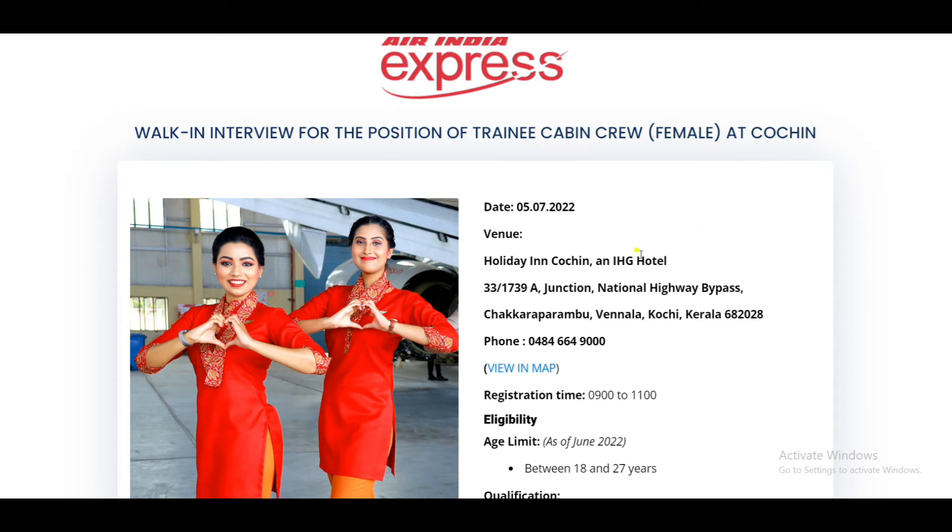The hotel interview is scheduled for July 5 to 7, 2022. The hotel venue details are as follows.